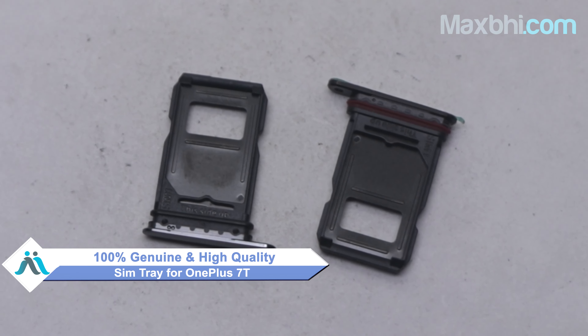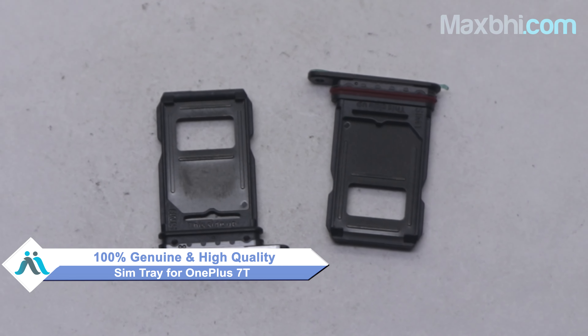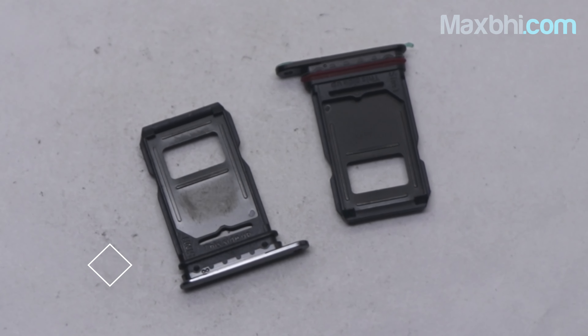The SIM tray is a 100% genuine quality product which works similar to your original product with a perfect fit for your OnePlus 7T.